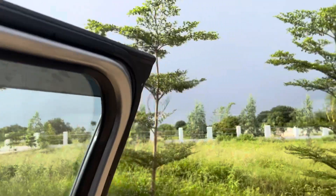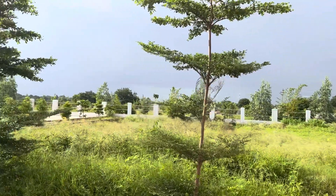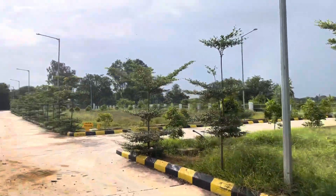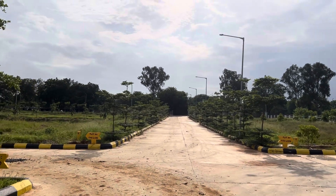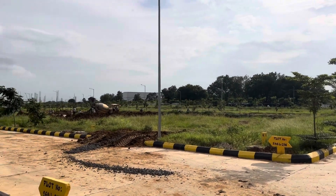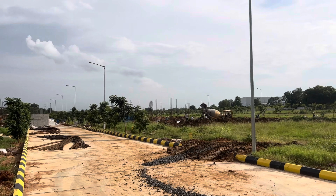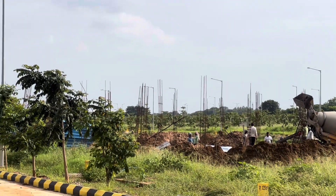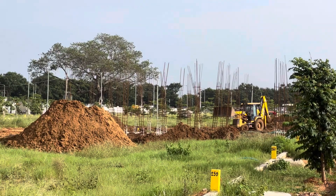We have just reached the park area — this is one of the large-sized parks in the community. Around 9 to 10 villas are under construction in east and west facing plots. On this side you can see villa construction on east facing plots, and opposite to that is villa construction on west facing plots.